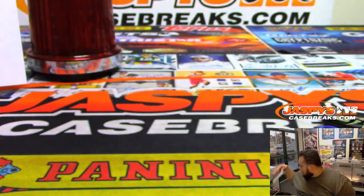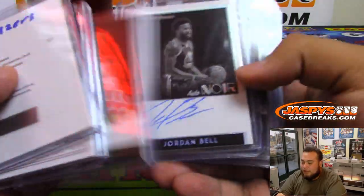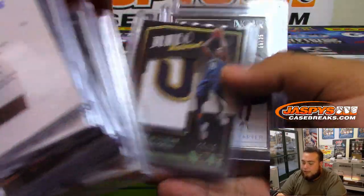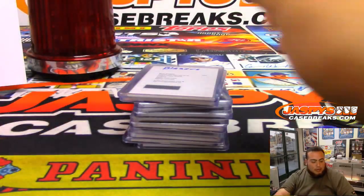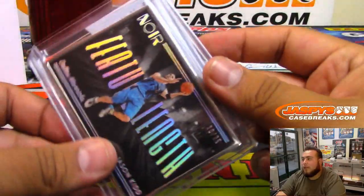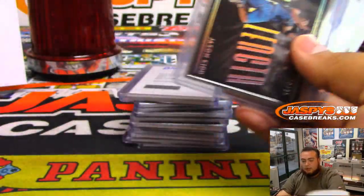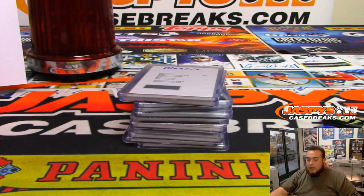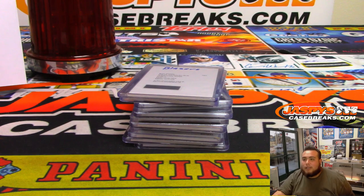There you go guys, that was the break. First time ripping this stuff, and Noir is very, very nice as it's always been — pretty cool stuff. If we get more of this we'll post it on our website, jaspyscasebreaks.com. We did get two Maverick cards which was good — the Barea Patch Auto and the Feature Length Jason Kidd. Those will be going to the respective owners on the random number block sheet. Appreciate it — jaspyscasebreaks.com.